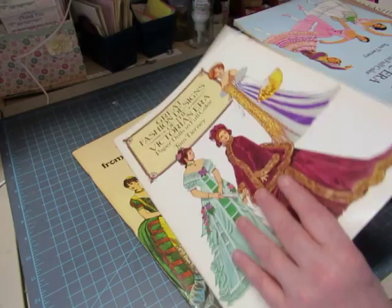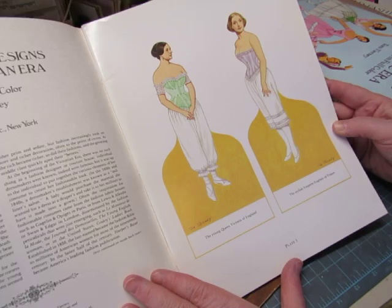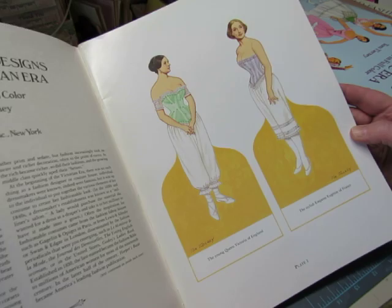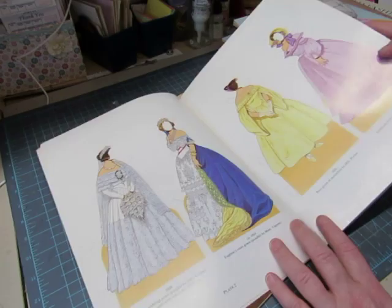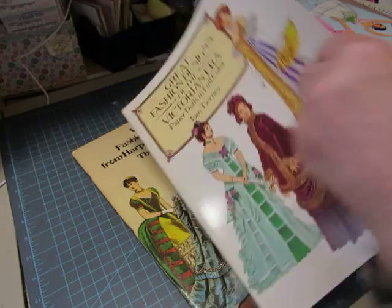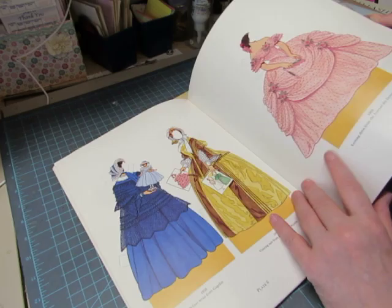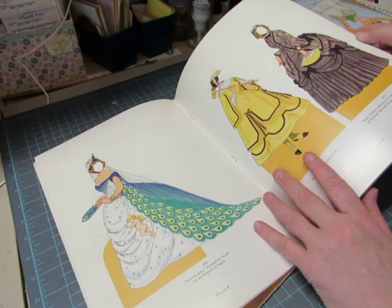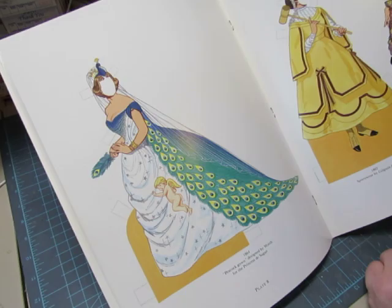This one is Tom Tierney — Great Fashion Designs of the Victorian Era, two dolls and 28 costumes. The dolls are the young Queen Victoria of England and the stylish Empress Eugenie of France. When his books are entitled Great Fashion Designs, they are organized by designer. Oh, look at this — it's a Worth dress. Talk about over the top: peacock on her head, peacock train, and even an angel. Strange but gorgeous.